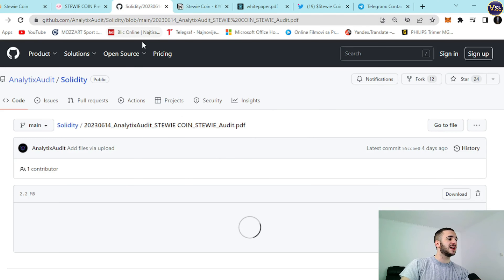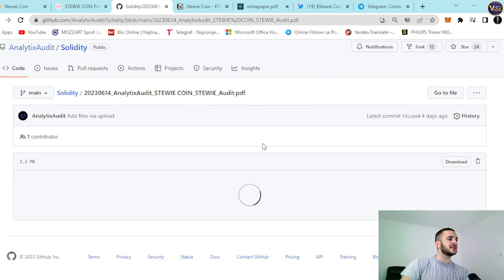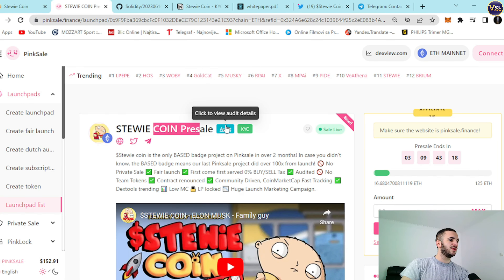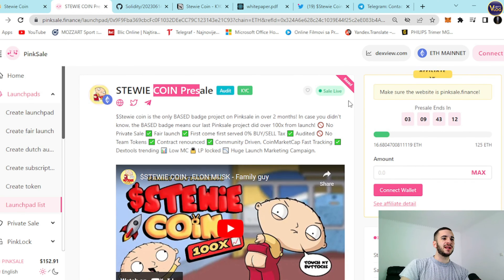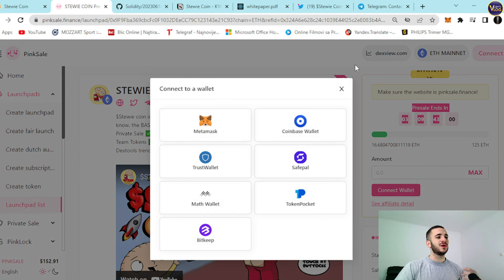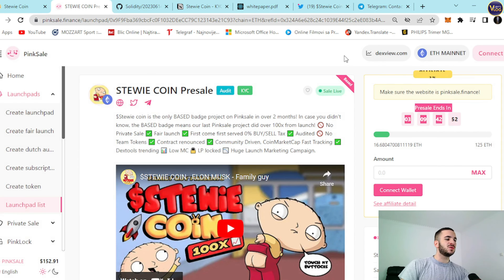You can see StewieCoin KYC verification. The audit is here — you can explore it for yourself as well. It's really easy; all you need to do is press right here on this badge and be redirected. Let's go back to the presale. You can check it out — presale ends and you have a timer out here. What you need to know is that it's Ethereum mainnet. You need to connect your wallet out here — it can be MetaMask, Coinbase Wallet, Trust Wallet, SafePal, MathWallet, Token Pocket, BitKeepay — it doesn't matter which one, as long as it's one of the available ones. Select one and then grab some of these amazing Stewie coins for yourself.